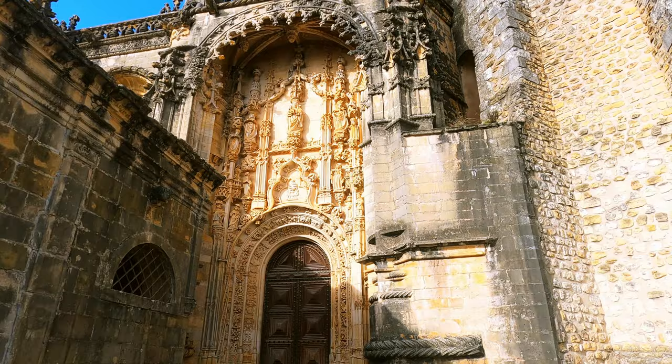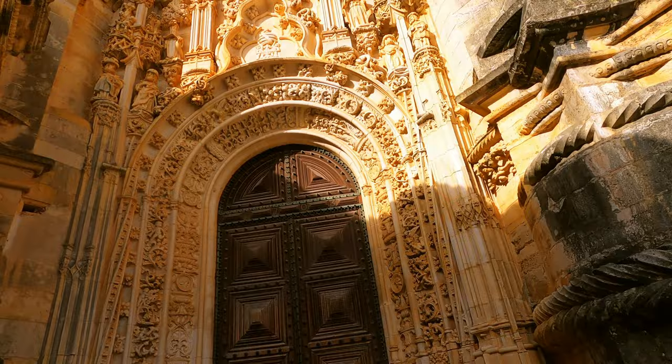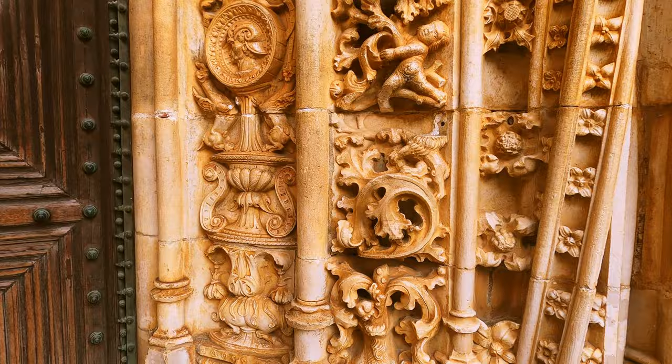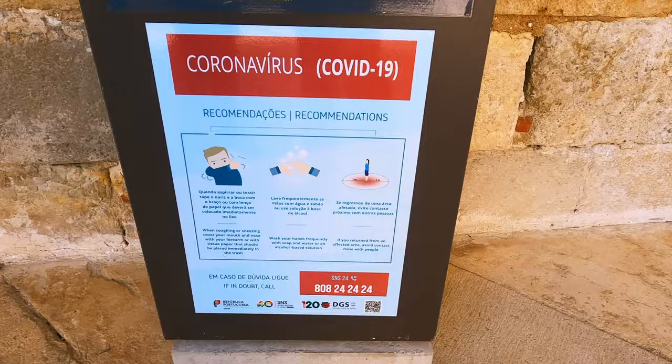The monastery combines several architectural styles: Romanesque, Gothic, Manueline, and Renaissance. The main entrance of the monastery is made in the Manueline style. Huge doors are surrounded by stone relief — painstaking and very high-quality work that has remained from the 16th century.